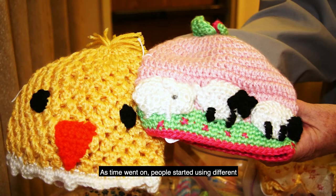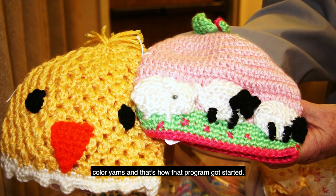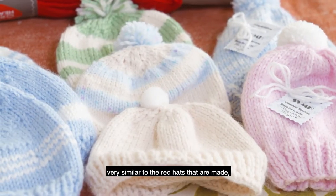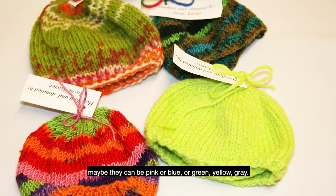As time went on, people started using different colored yarns, and that's how that program got started. I knit hats in different colors so they can be used throughout the whole year, very similar to the red hats that are made. Maybe they could be pink or blue or green, yellow, gray.